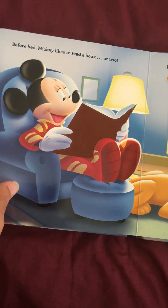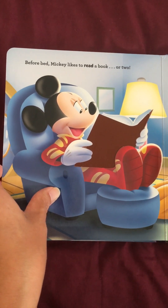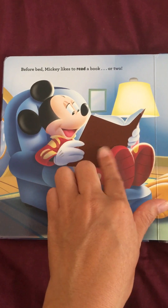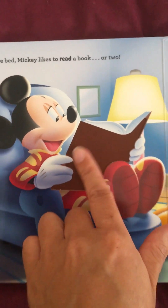So he has his pajamas on. Hot dog. Before bed, Mickey likes to read a book or two. So this is also something you can touch. It's a little bit different.